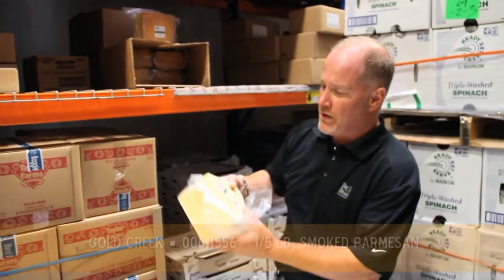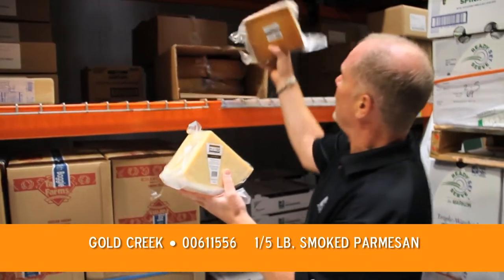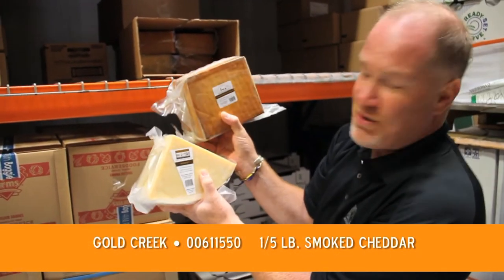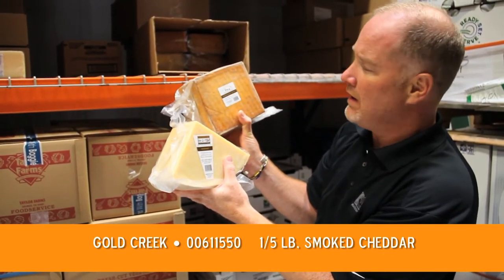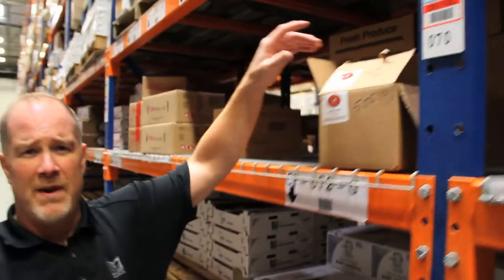Continuing on with our local cheddar suppliers, we also work with Gold Creek Farms, out in Woodland, Utah. They only have a small amount of cattle — primarily Jersey and Brown Swiss cows — and they produce small batches of milk, so they produce small batches of cheese. They're famous for their 24-month aged Parmesan, both regular and smoked, and this one here is their smoked white cheddar. Brown Swiss cows produce great cheese, and Gold Creek is one of those cheeses where you put it in your mouth and the taste just lingers on and on — a little goes a long way.